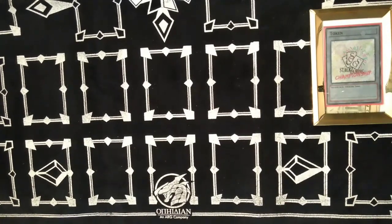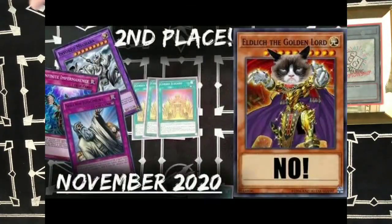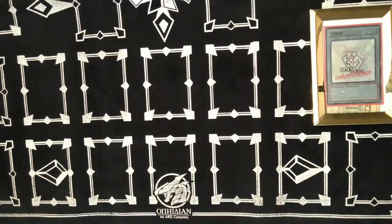Round three was against Dinosaurs, and round four I played against Grumpy Cat Eldlich. You've got to see that video — that thing said no a lot. I believe the title is just 'Say No.'